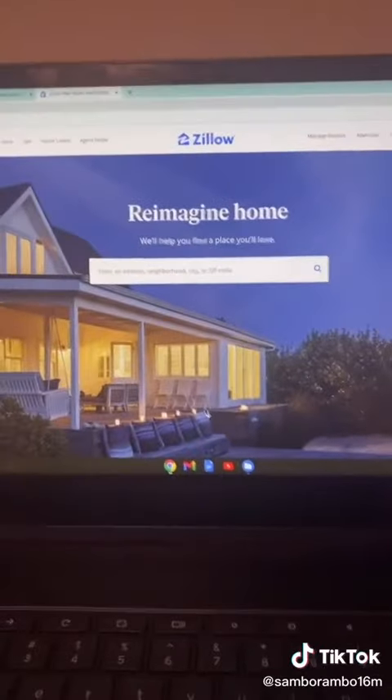Part one of this long-awaited series. Here we go. Step one: go to Zillow.com on your computer or on your phone.